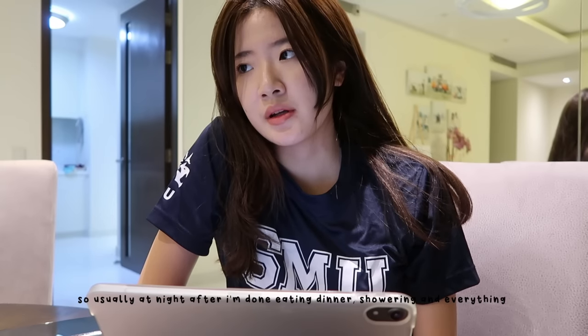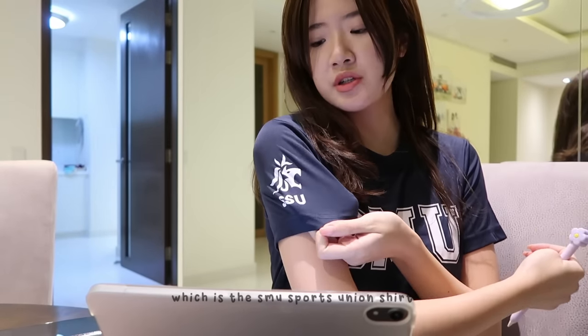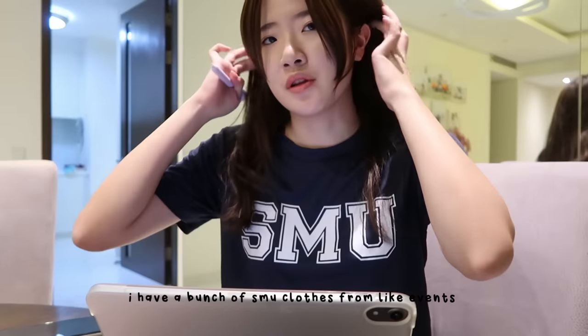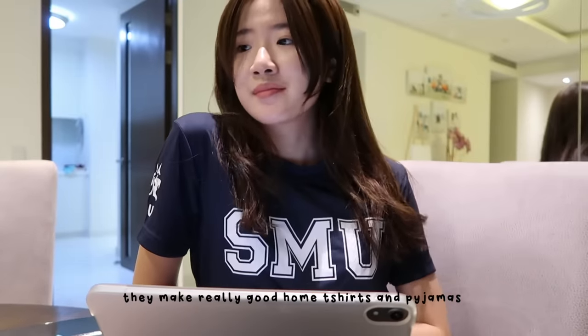Usually at night after I'm done eating dinner, showering and everything, I try to do some of my readings and catch up before my next class the next morning. I'm wearing the SMU t-shirt — this is the SSU shirt, the SMU Sports Union shirt. I have a bunch of SMU clothes from events and they make really good home t-shirts and pajamas.